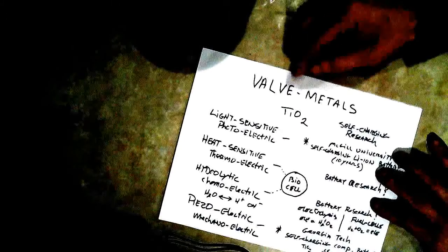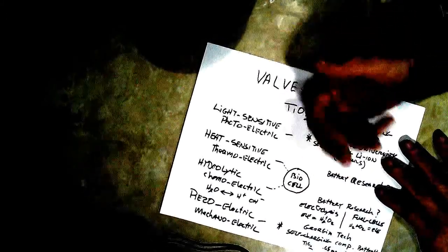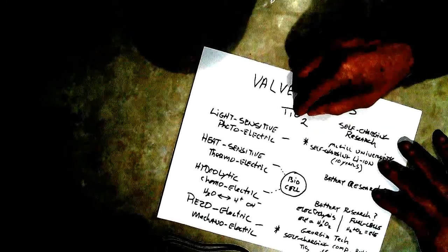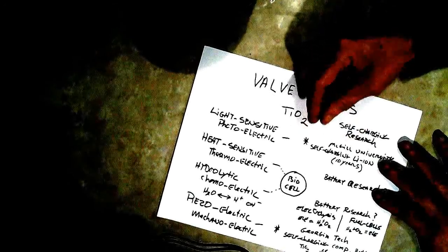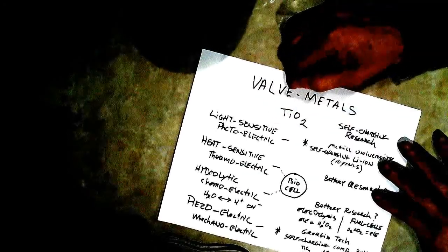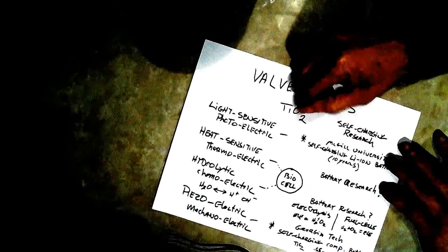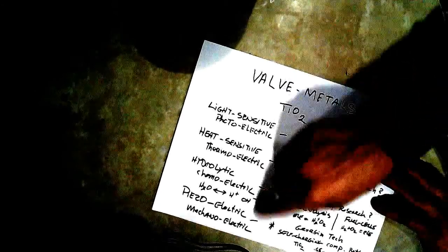Now let's go back to valve metals. What is a valve? You turn the valve on, you turn something on; you turn it off, it turns it off — it's a type of switch. Titanium dioxide is a semiconductor, and what's a semiconductor? It has a non-conductive state and a conductive state and it switches back and forth. That's the key to understanding what valve metals are. Really there's only one good valve metal, and that's titanium dioxide. It's unique among the oxides — there are a lot of semiconductor oxides but this one is unique because it has all of these properties.